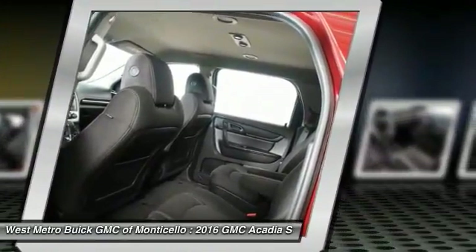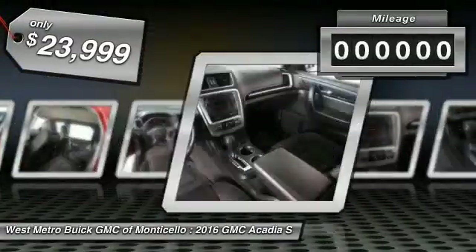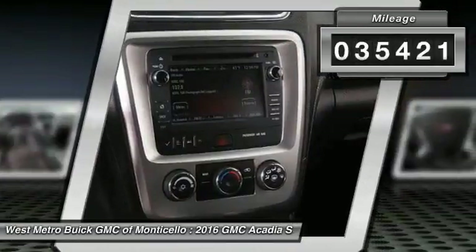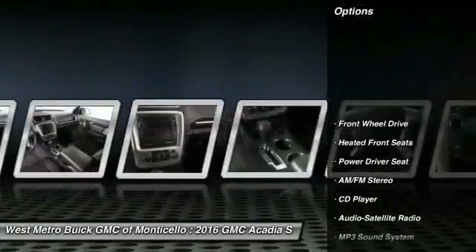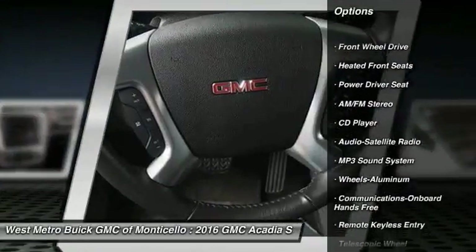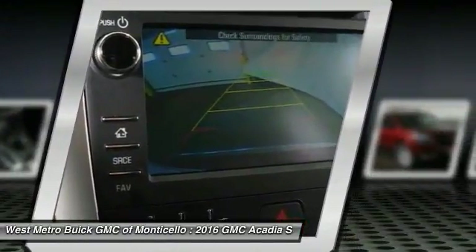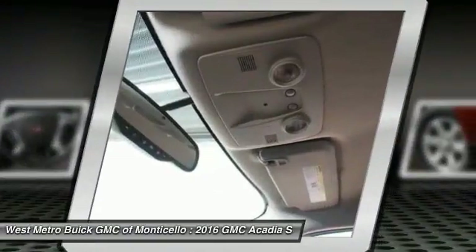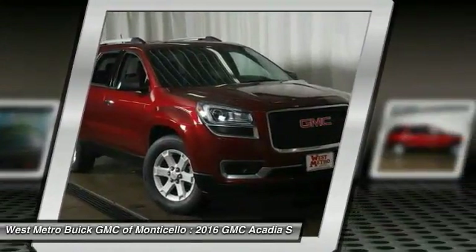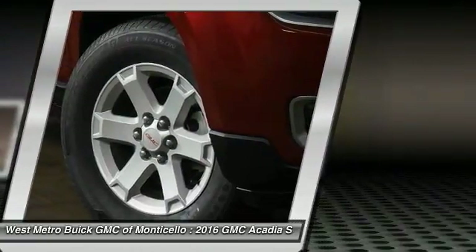The Acadia is priced below $25,000 and this vehicle has less than 40,000 miles. Great options include anti-lock braking system, traction control, third-row seat, power steering, aluminum wheels, cruise control, rear defrost, AM FM stereo radio, and center armrest. Take this vehicle for a spin and see why so many shoppers are now proud owners.